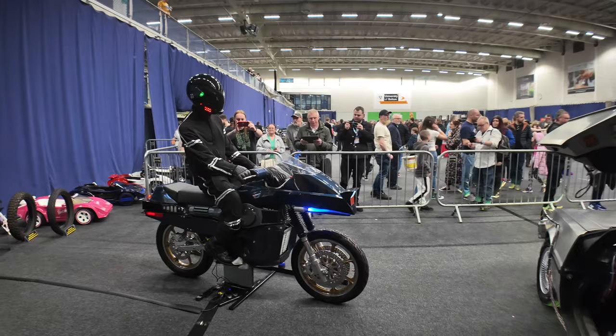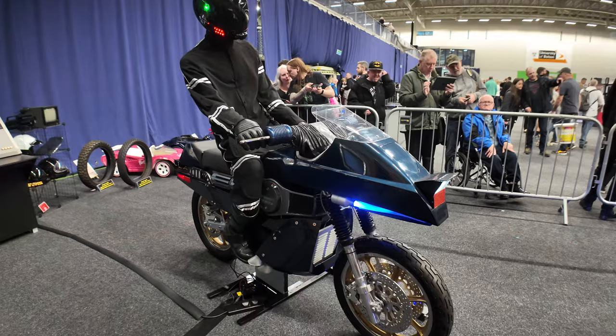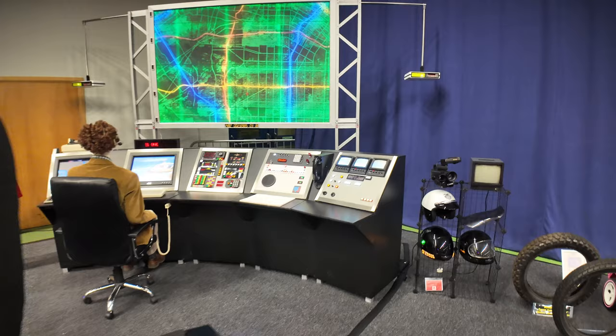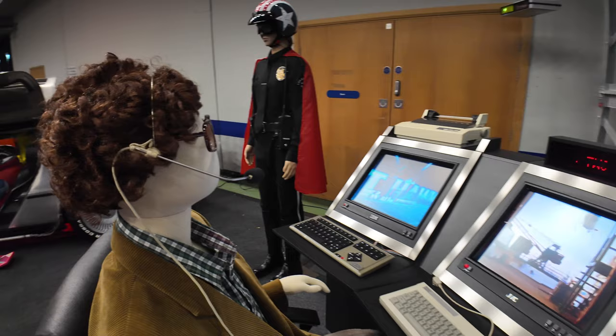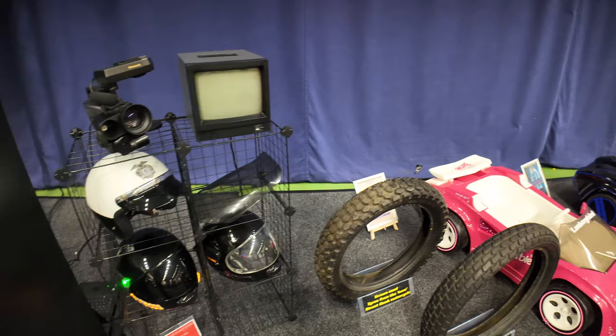Next to the DeLorean is Street Hawk. This TV show only ran for one season - I think it's only 13 episodes, and this is based on the episode one bike. They did apparently change it slightly for later episodes. It's even got blue lights on the floor. The chap that owns this bike has also built a replica of Norman Tuttle's control room - and there is Norman as well! Check that out - Norman's control room, with all your old 80s memorabilia. And we've also got Auto Man's car - do you remember Auto Man? It's a kid's version.